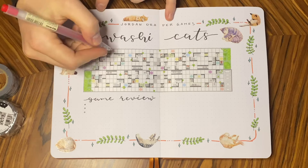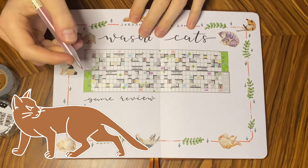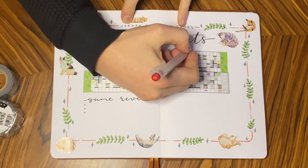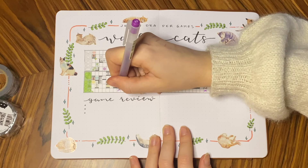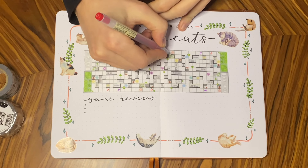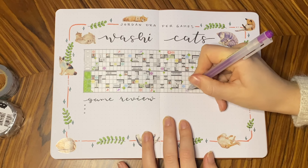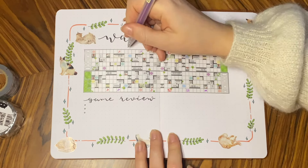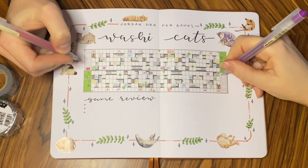I'll call each strip of tape a row and refer to the board as the map. Jordan is the red player and I am the purple player. The first thing each player does is place two fish on each side of the map, so each player places four fish — meaning eight fish in total. There has to be two spaces between fish, so you can't place them right next to each other. Then each player puts down two cats, one on each side of the map.